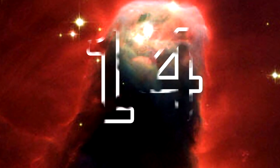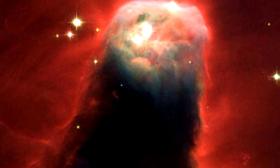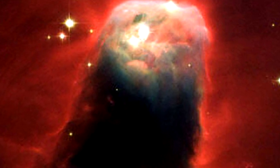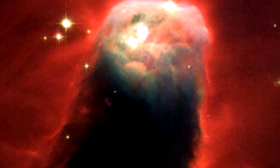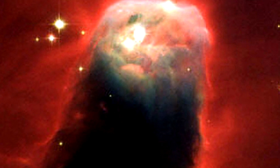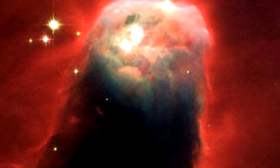The Cone Nebula: Discovered by William Herschel in 1785, the Cone Nebula is located 2,700 light years from Earth and lies in the southern part of NGC 2264. The name comes from its geometrical cone shape. However, this looks more like a lamprey — what do you think?